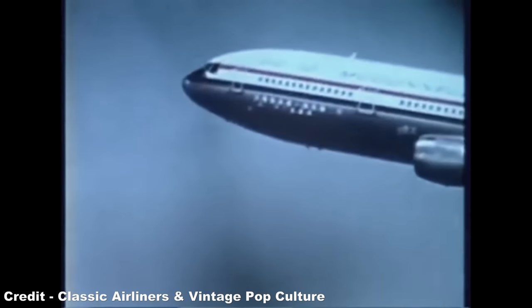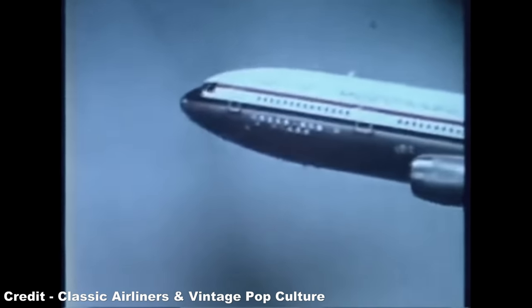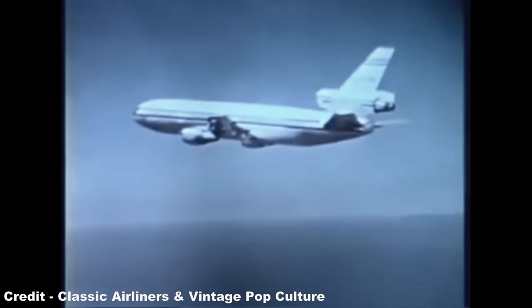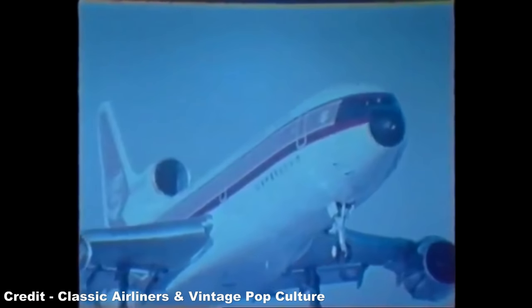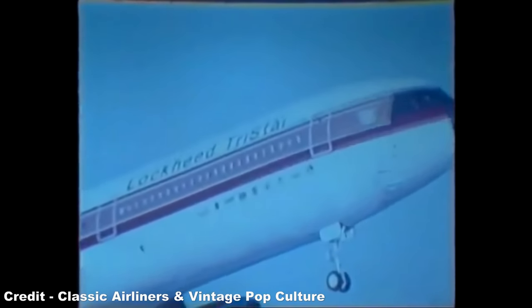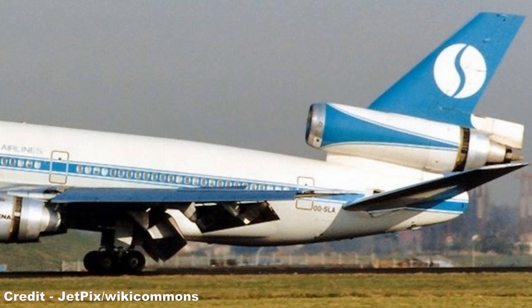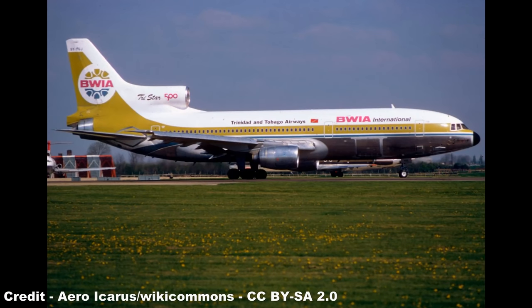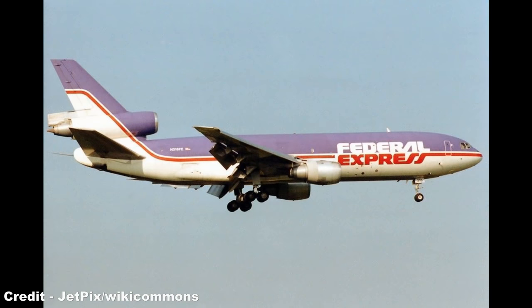The result was two trijet models that took their respective first flights within two months of each other during late 1970: the Douglas DC-10 and the Lockheed L-1011 TriStar. The main differences between the two were the design of the third engine — the DC-10 adopting a straight-through turbofan engine, while the TriStar used a more traditional S-duct which integrated the powerplant into the rear fuselage. The S-duct presented less drag as it complemented the profile of the airliner, while a straight-through configuration, though incurring a drag penalty, was easier to install, maintain and replace.